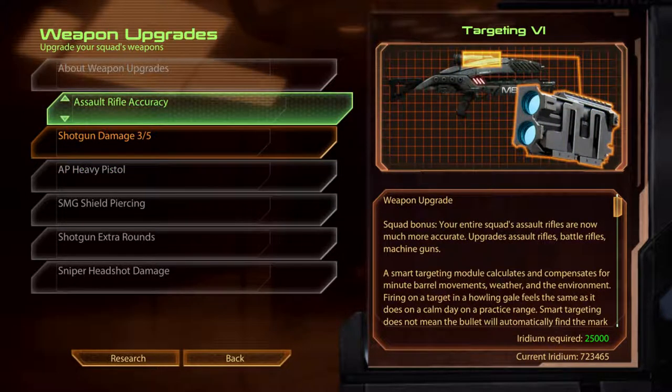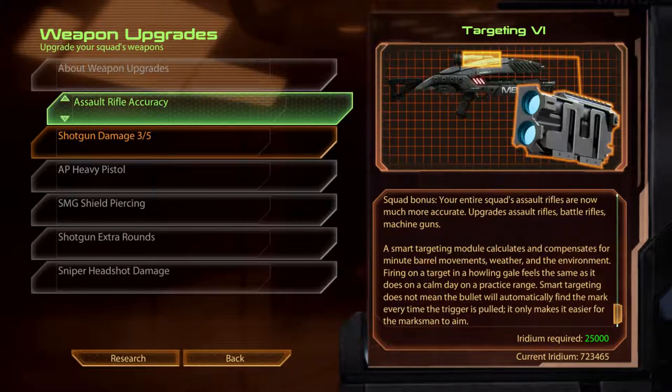Assault Rifle Accuracy. Targeting VI. A smart targeting module calculates and compensates for minute barrel movements, weather and the environment. Firing on a target in a howling gale feels the same as it does on a calm day on a practice range. Smart targeting does not mean the bullet will automatically find the mark every time the trigger is pulled — it only makes it easier for the marksman to aim.